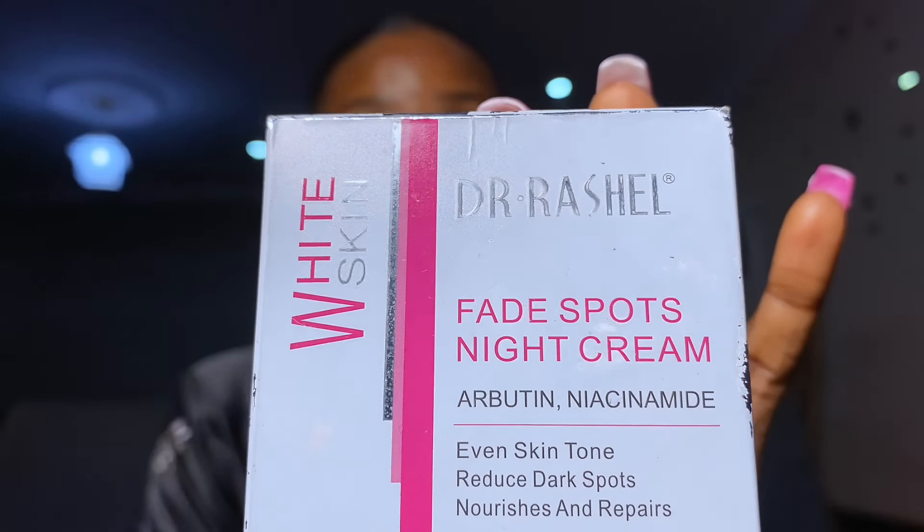These face creams are not really daytime face creams. I advise you not to use them during the day because they contain active brightening ingredients. This particular one contains retinol, and retinol is not supposed to be used in the daytime. Save the Goji Berry as your nighttime face cream to brighten and smoothen your skin at night. The Dr. Rachel one is also a night cream, although they do have a day cream version — if you can afford both, get them.